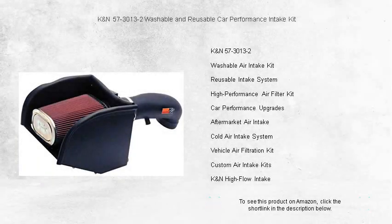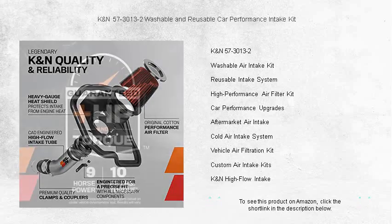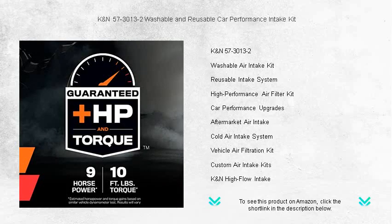Unleash the full potential of your engine with the KNN57-3013-2 Performance Intake Kit. Designed to boost horsepower and acceleration, this washable and reusable car intake kit replaces your vehicle's restrictive factory air filter and air intake housing, allowing for a smoother and better airflow.